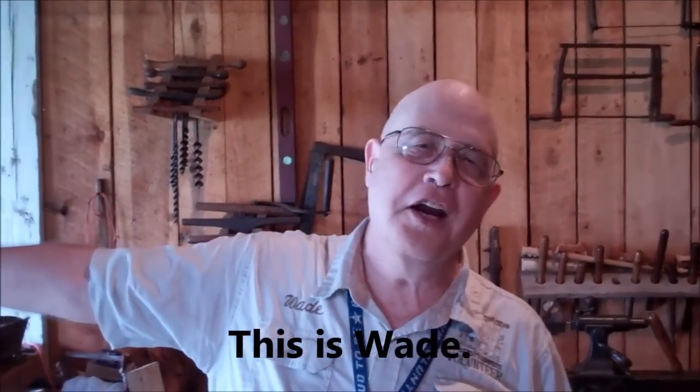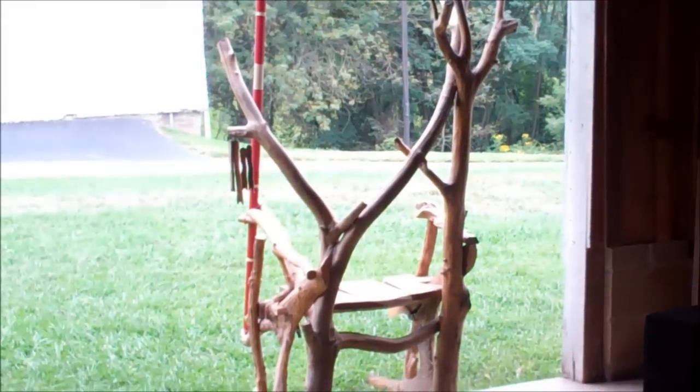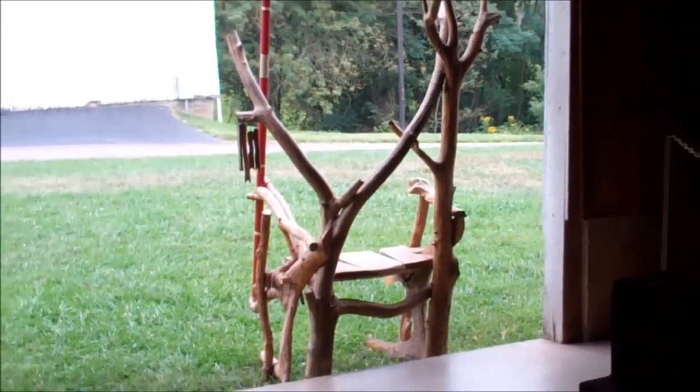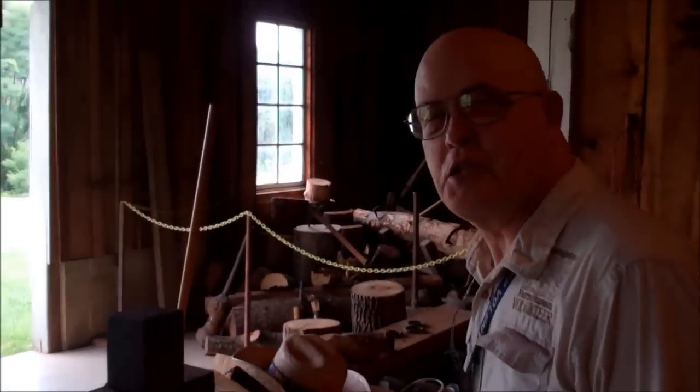The first thing visitors are going to see is the chair — the seat for the champion of the jousting tournament. It was made from a tree that was cut down shortly after the museum came here, by a blacksmith, no less.